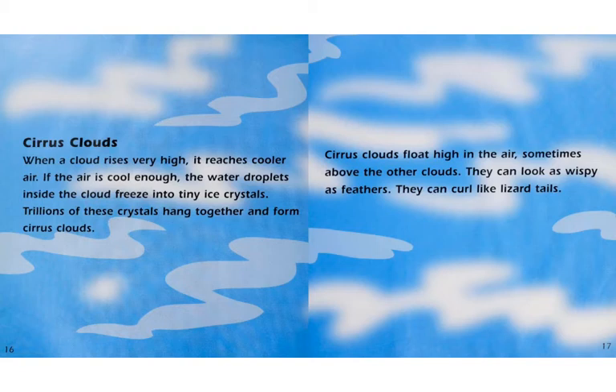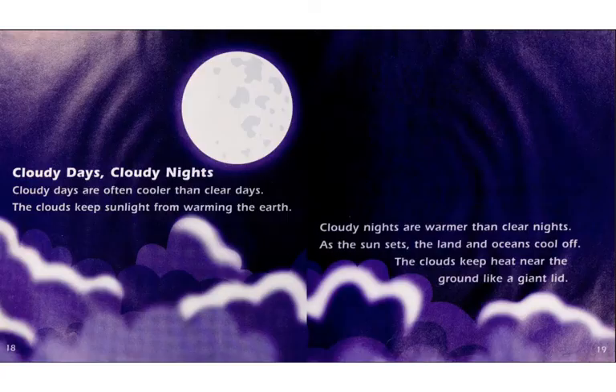Cirrus clouds. When a cloud rises very high, it reaches cooler air. If the air is cool enough, the water droplets inside the cloud freeze into tiny ice crystals. Trillions of these crystals hang together and form cirrus clouds. Cirrus clouds float high in the air, sometimes above the other clouds. They can look as wispy as feathers. They can curl like lizard tails.